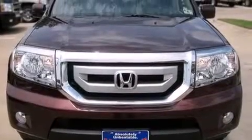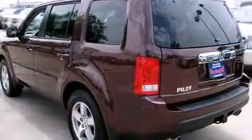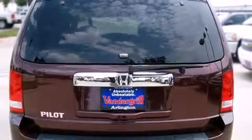Come test drive this 2009 Honda Pilot. It features an automatic transmission, front-wheel drive, and a 3.5 liter six-cylinder engine. Fuel economy of 23 miles per gallon on the highway proves this vehicle's efficiency, saving you money at the pump.